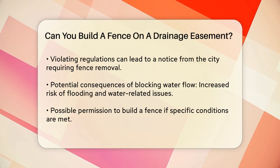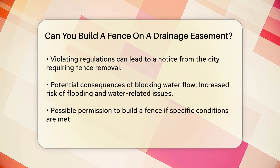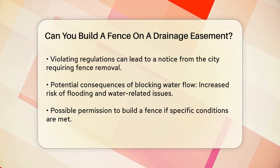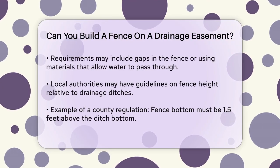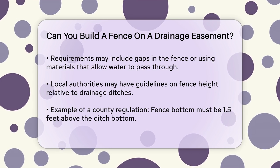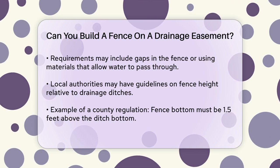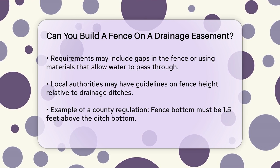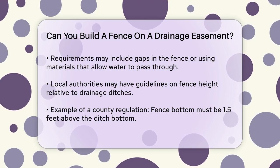In some cases, the requirements can be quite specific. If you do manage to get permission to build a fence, it might need to be constructed in a way that allows water to pass through easily. This could mean leaving gaps in the fence or using materials that don't obstruct water flow. The county or local authorities often have guidelines that must be followed — for example, they might require that the bottom of the fence be a certain height above the bottom of the ditch to ensure that water can flow freely.